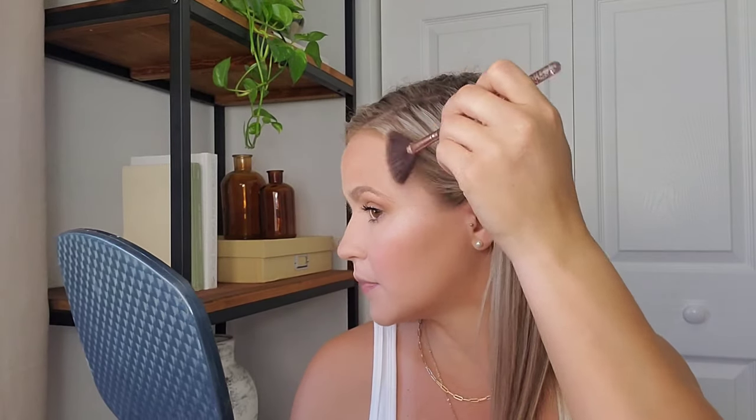To glow up my skin I'm using my favorite Wet and Wild highlighting powder and touching the high points of my face.